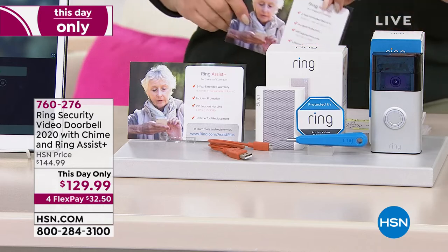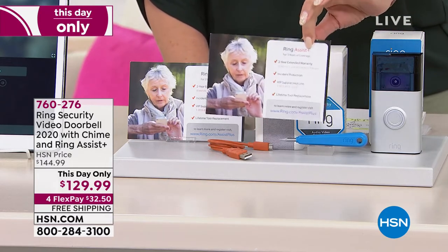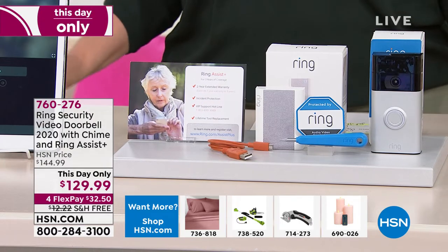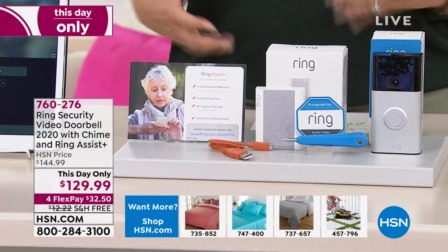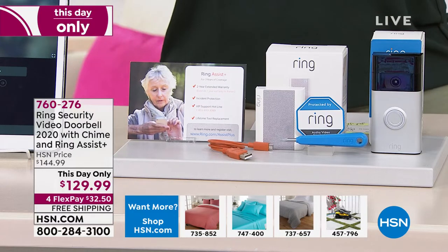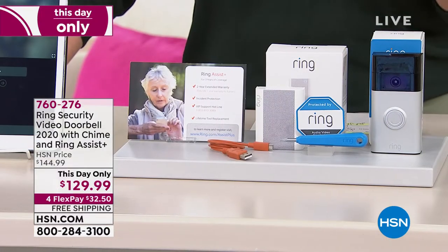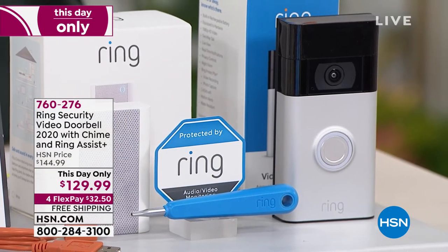Lori, this is the item that started it all with Ring Security. Everybody has a doorbell — at Halloween time, every time somebody rings. We recently had a security meeting at HSN where they talk to hosts about security in our homes, and we're encouraged to have items like this. Gone are the days when you hear the doorbell and just open the door without knowing who's there. Ring really is the innovator, the first in this marketplace that really changed safety. I don't think it's an exaggeration to say they've saved lives — catching things on video of bad guys taking packages and children. You've seen it on the news, and people have been recovered because of Ring.